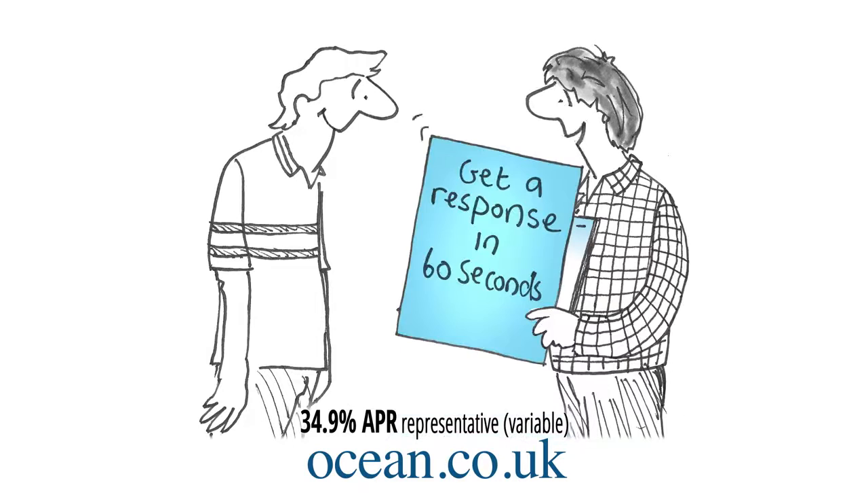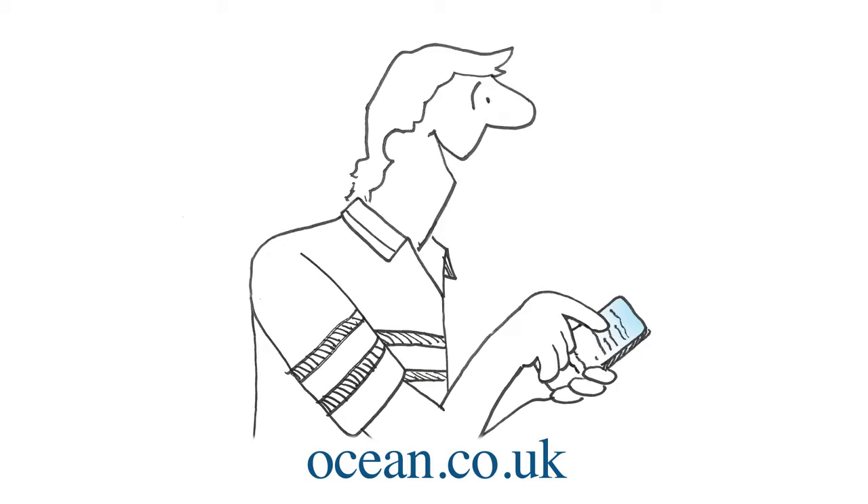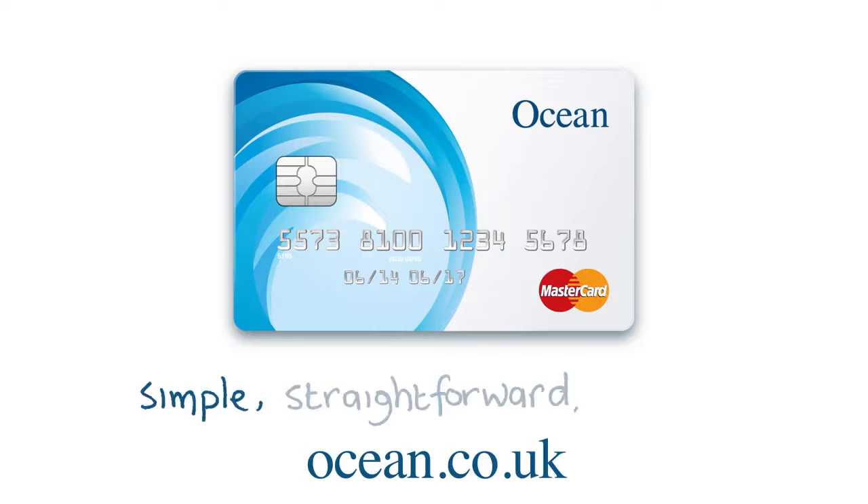It's easy. Fill in the application at Ocean.co.uk. For your new Ocean Credit Card, go to Ocean.co.uk.